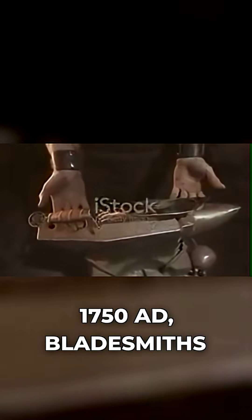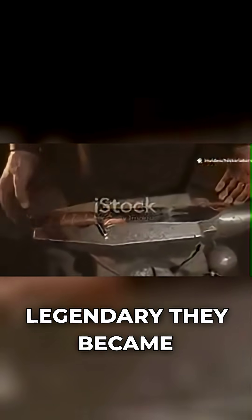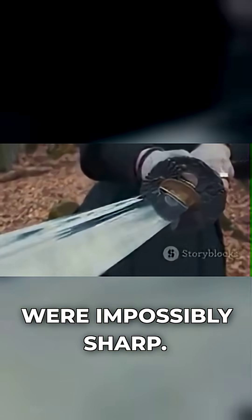Next up, Damascus steel. From around 300 BC to 1750 AD, bladesmiths in Damascus, Syria created swords so legendary they became myths. These weren't just sharp — they were impossibly sharp.